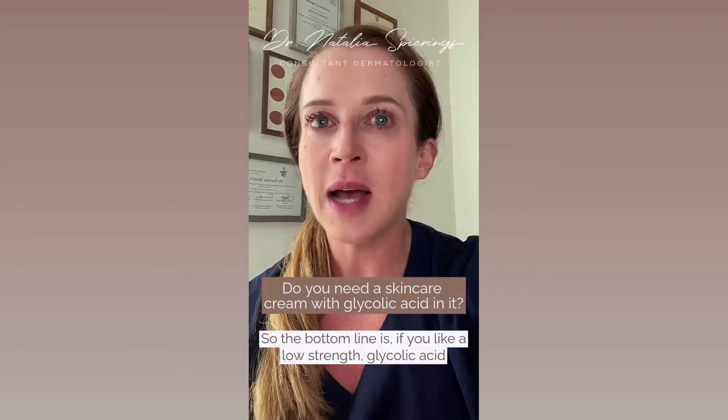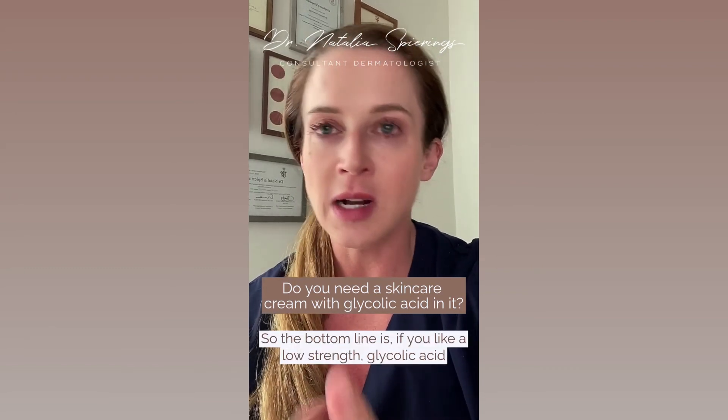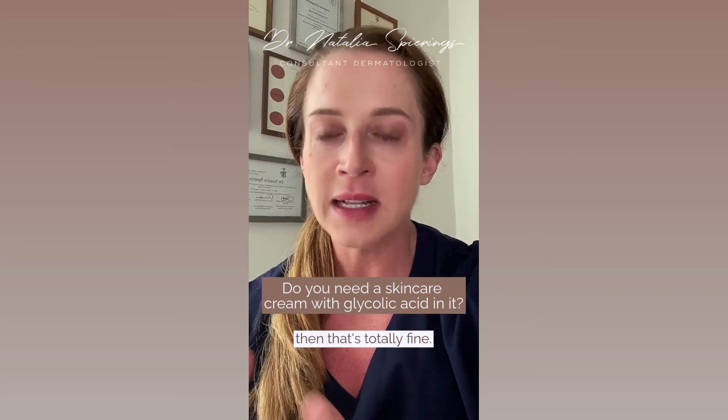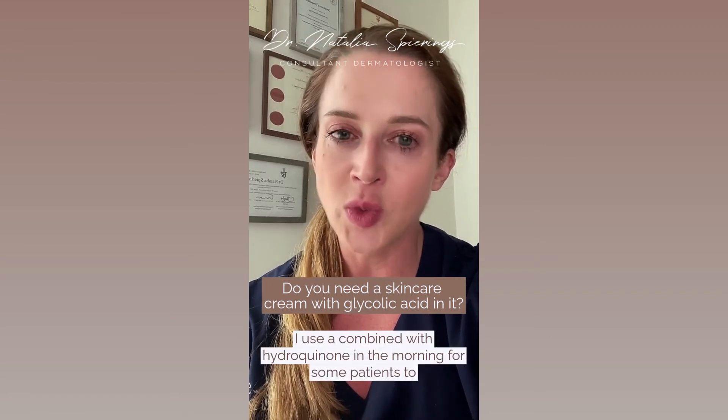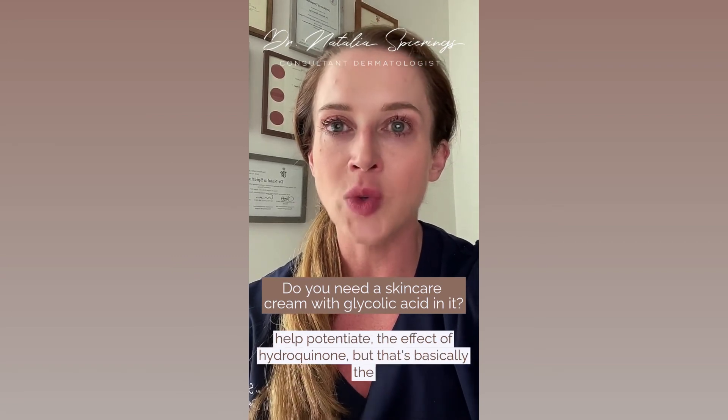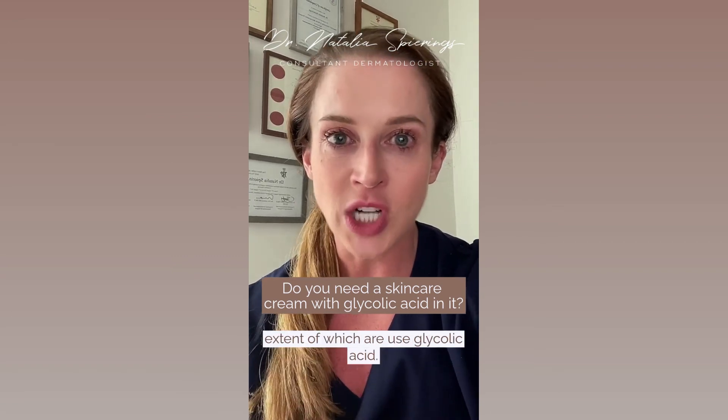The bottom line is: if you like a low-strength glycolic acid because you think it makes your skin look or appear smoother, that's totally fine. I use it combined with hydroquinone in the morning for some patients to help potentiate the effect of hydroquinone, but that's basically the extent to which I use glycolic acid.